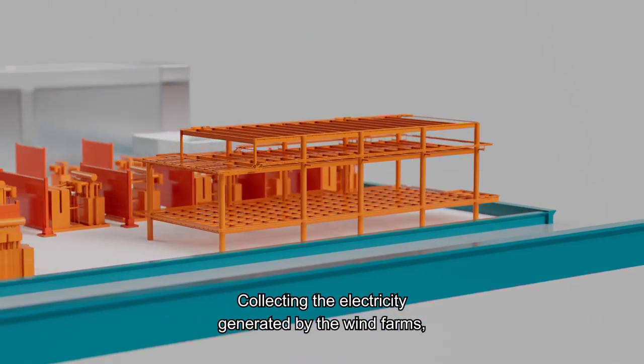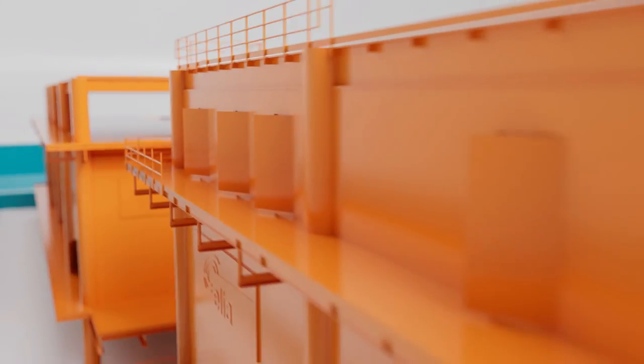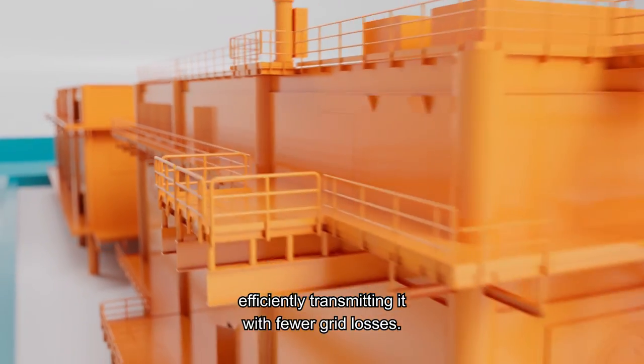Collecting the electricity generated by the wind farms, they will transform its voltage level, efficiently transmitting it with fewer grid losses.